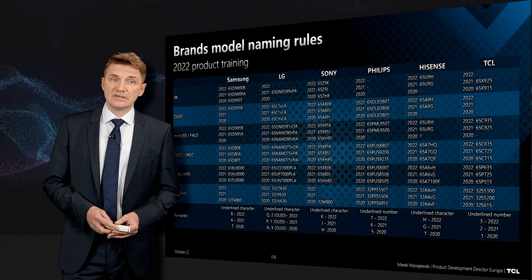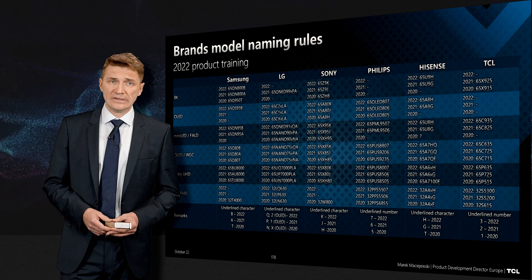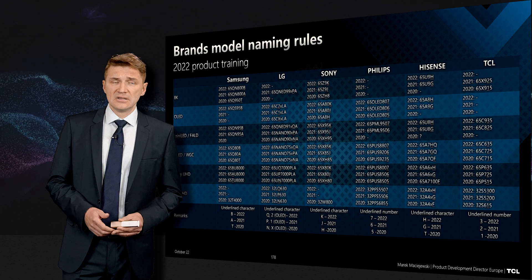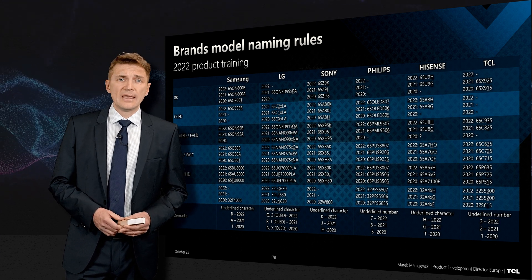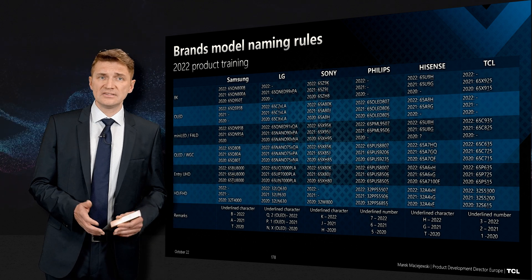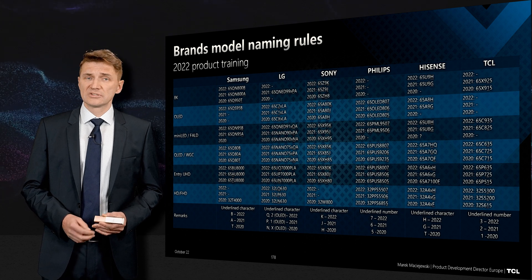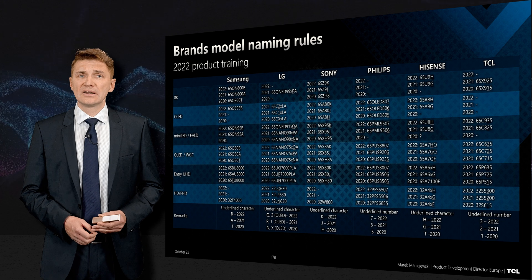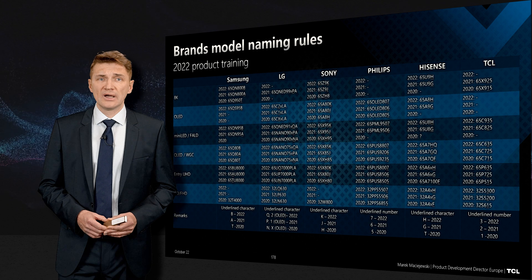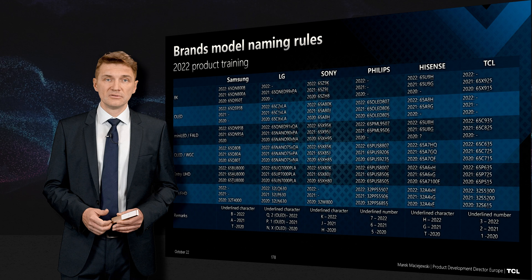Why did we do this? Because for Samsung QLED products, the letter at the end indicates the year — so A was last year, B is this year. For LG we enter into a mess, because OLED uses numbers like C1, C2 — so C1 was last year, and in 2020 it was X. But when you move to mini-LED products, they use a letter that is far to the end.